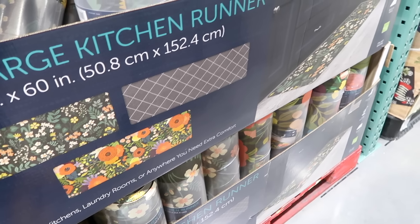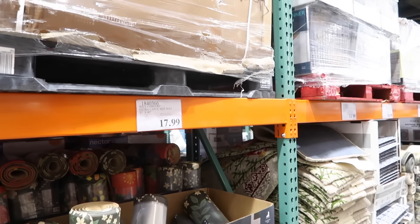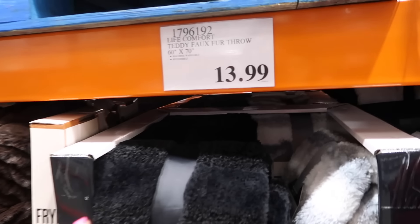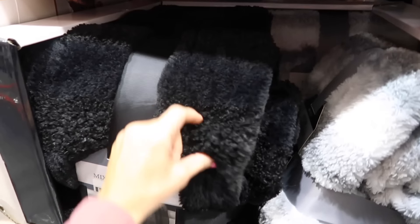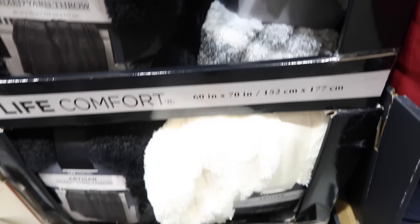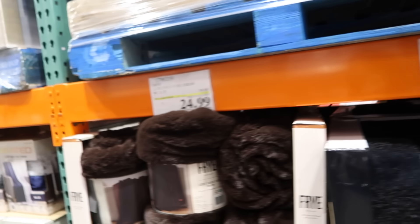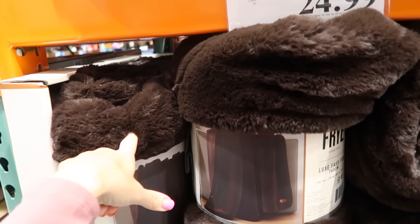Also new extra-large kitchen runners — rubber material with foam, two floral prints plus a gray plaid, 20 by 60 inches, for $17.99. New plush throws, 60 by 70, with black sherpa and faux fur, also in ivory and gray and white check, for $13.99.